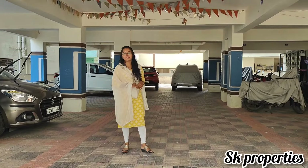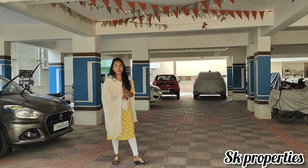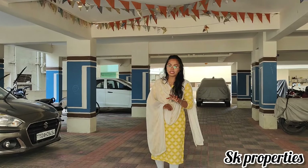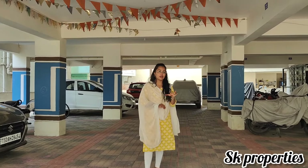Hello and welcome to SK Properties. If you are watching this channel, please subscribe. Today we have a full furnished beautiful flat. This is a 2BHK furnished flat. We are covering the present amenities.